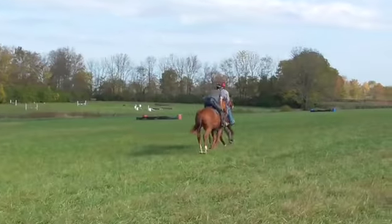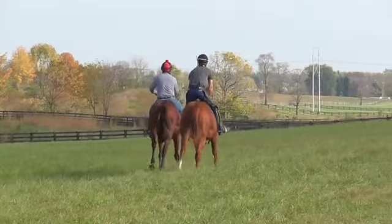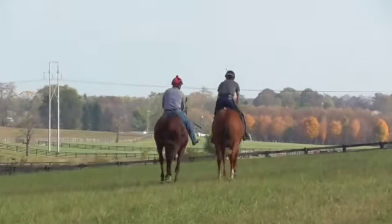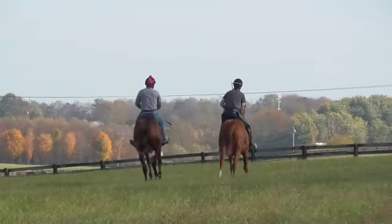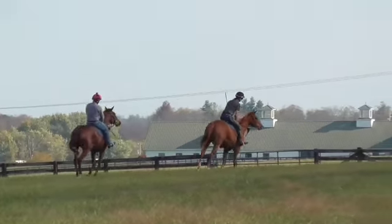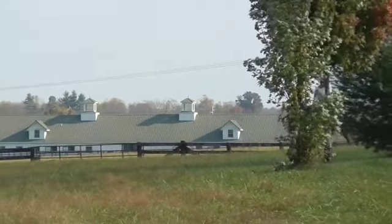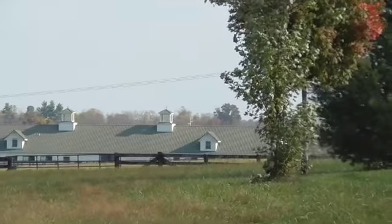These girls were a pleasure to break from start to finish, just lovely. Now they're going to come back to us and do a little figure eight, so you can see a little bit more how they move.